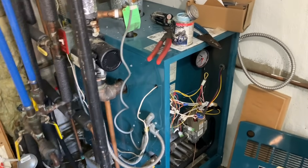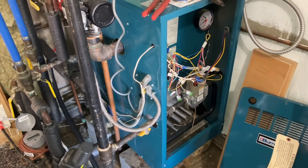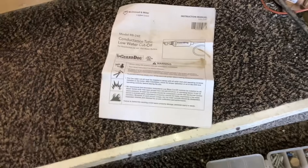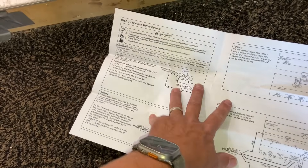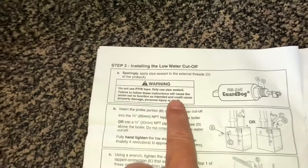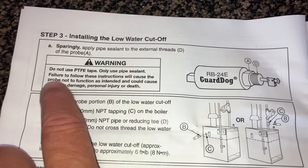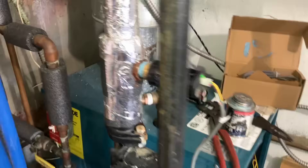I just heard a click. Let it run. For those wondering, in the RB24 low water cutoff manual — I believe page six — it states: do not use PTFE tape, use only pipe sealant. Failure to follow these instructions will cause the probe not to function as intended and could cause death or personal injury or property damage. Don't be a hack — use pipe dope.